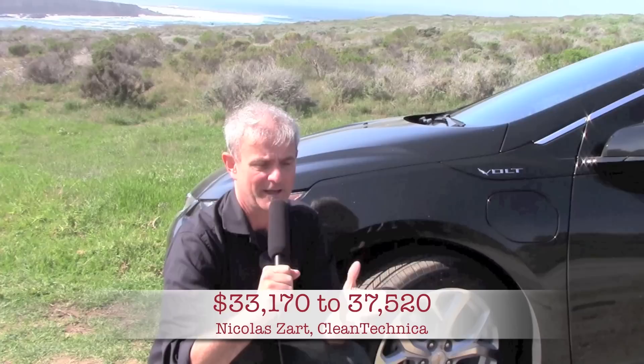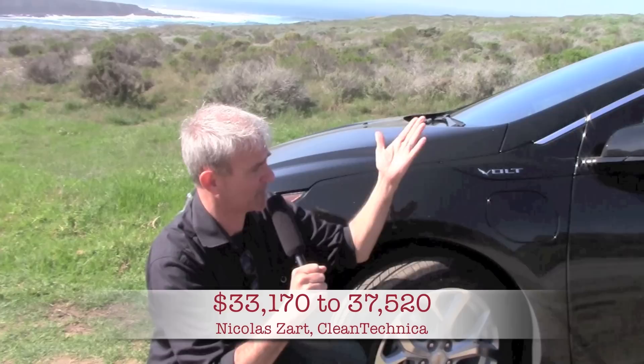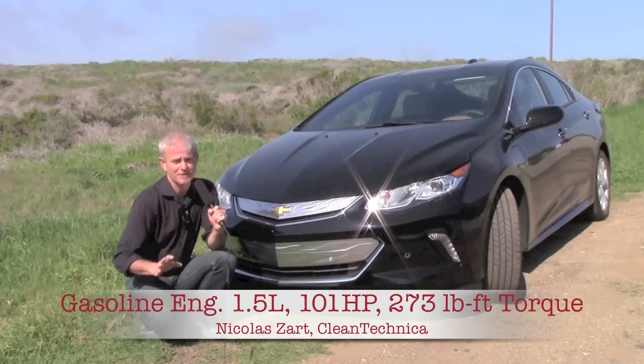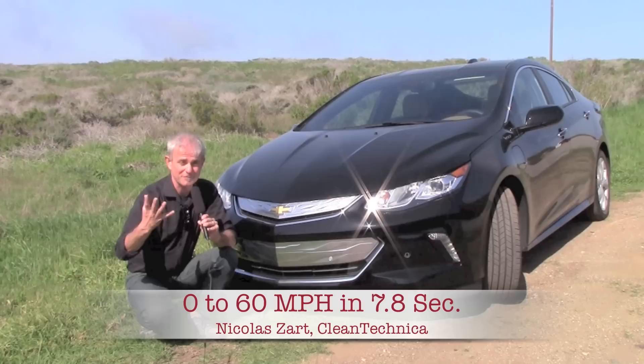The question of whether the Volt is a hybrid or an electric car — if we take the dictionary term, a hybrid is a platform that uses two sources of energy. In this case there is a gasoline engine and a battery. Chevy rates the 2016 Volt with a 50-mile electric range, but honestly you can get much more than that if you know how to hypermile. I got easily 55 miles out of it.